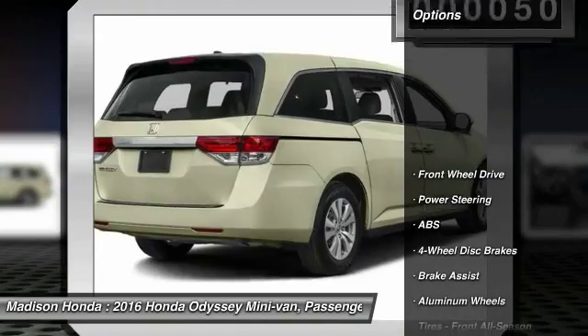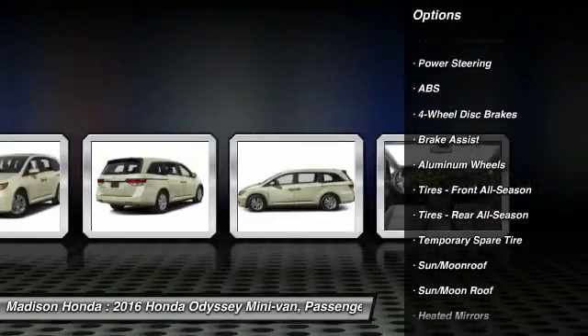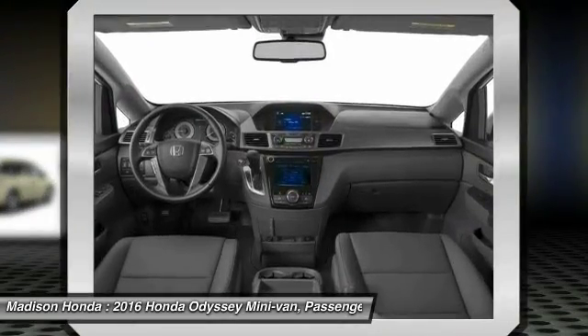Here are some of this vehicle's great options: lane departure warning, traction control, stability control, power passenger seat, keyless entry, steering wheel audio controls, power lift gate.